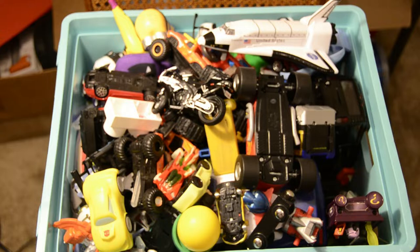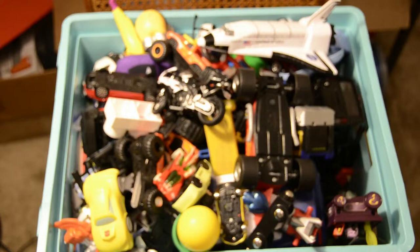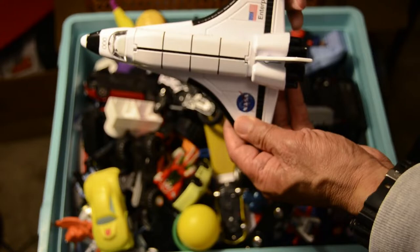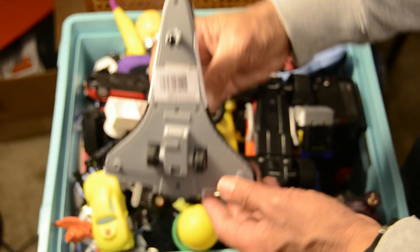All right boys and girls, we have a whole box of toys here that we're going to go through right now. Starting off with the Space Shuttle — the Space Shuttle Enterprise out of NASA.